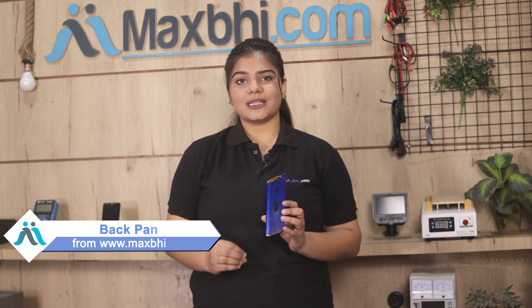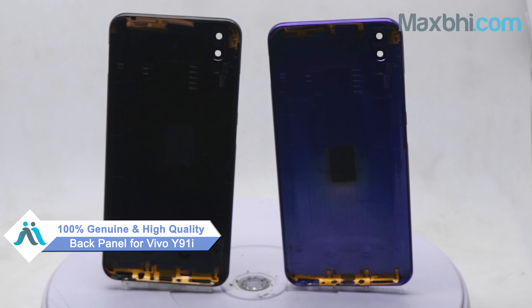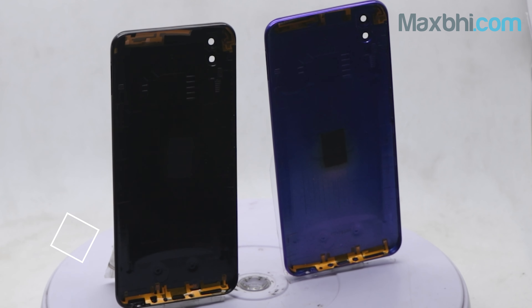You can buy a Vivo Y91i back panel for your phone. This back panel is a 100% genuine quality product which works similar to your original product with a perfect fit for your Vivo Y91i.